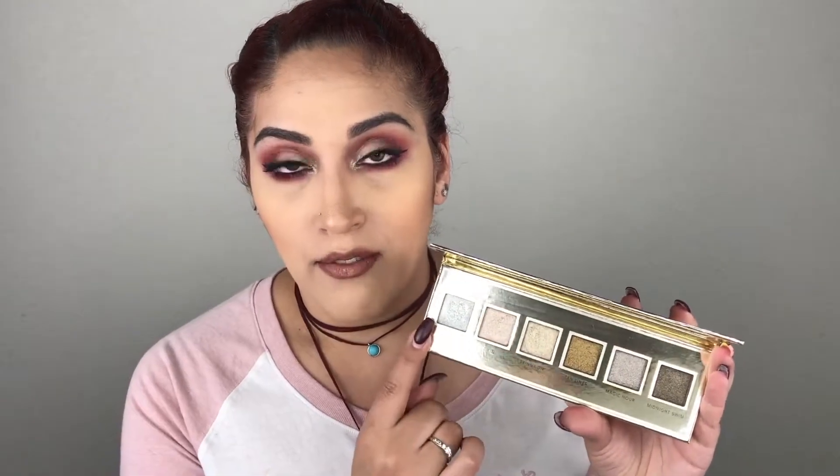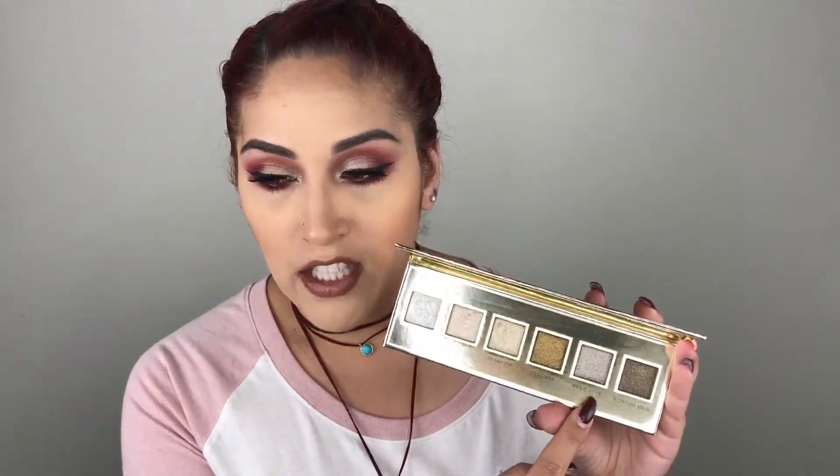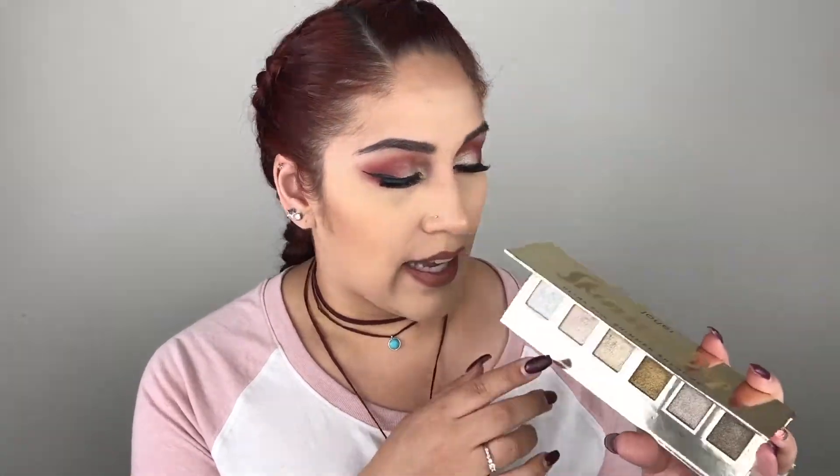This is what the shades look like: a beautiful silver, pink, gold, a bronze, kind of a pewter shade, and a darker brown shade. They're all very beautiful — I've already used four of these shades. I used Starlight, Magic Hour, Bikini, and Skinny Dip for my eye look. These are super pigmented and very buttery. The only one that felt less buttery was Bikini — it felt a little gritty compared to the others and wasn't as intense on the swatch; you need to build it up. But overall it's still nice.